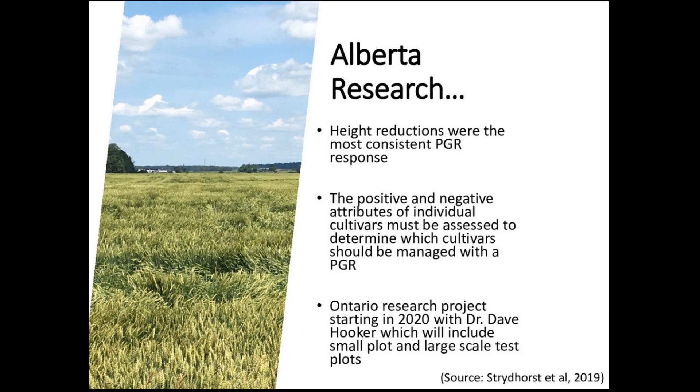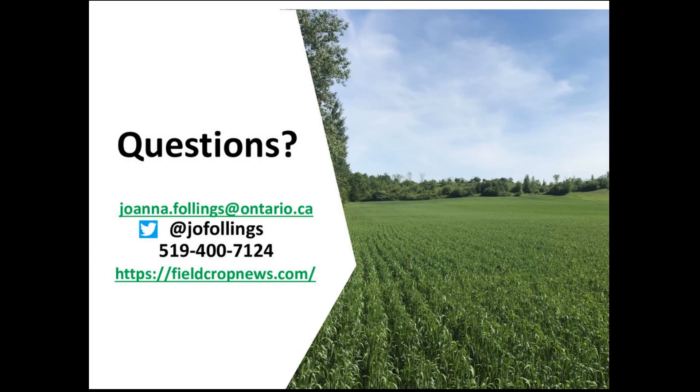If you have any questions you can reach out by email, phone, or on Twitter. I'm really looking forward to seeing us try to beat the provincial yield record again in 2020 and hopefully make this one of the most profitable crops for Ontario producers.